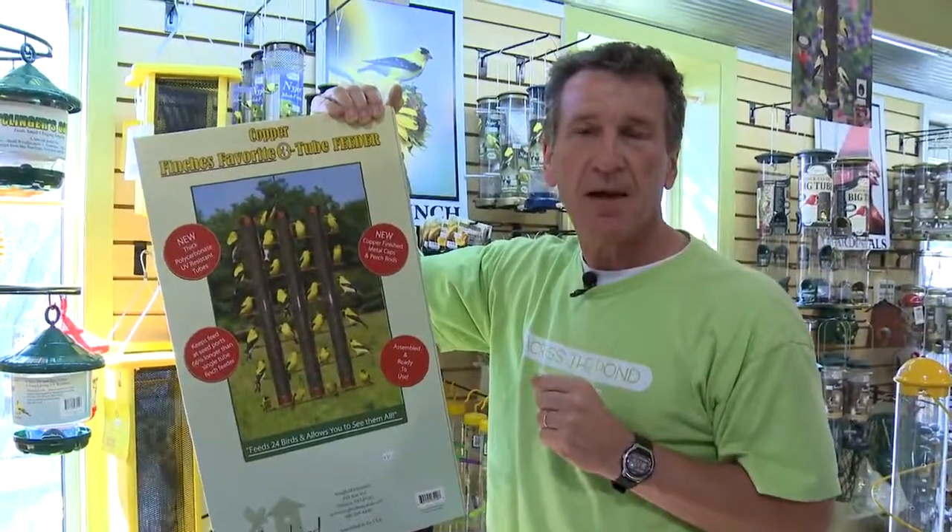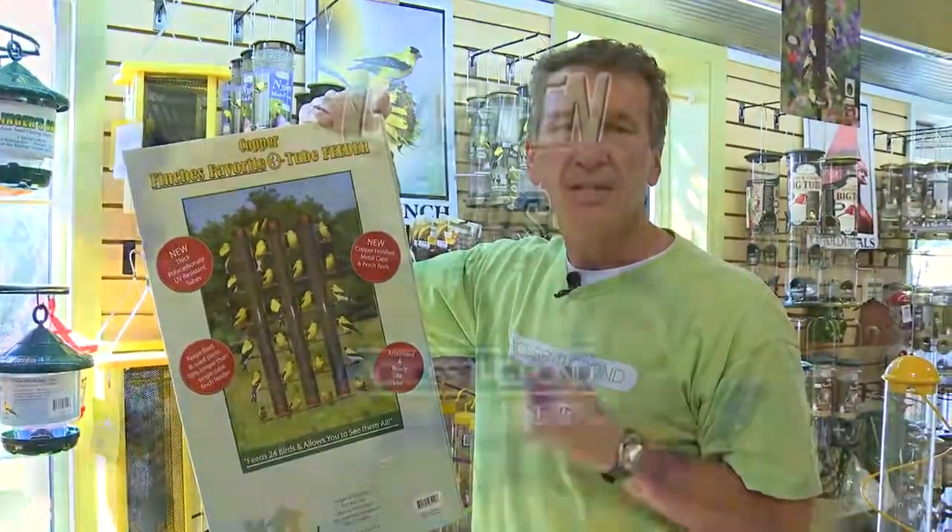So put out niger seed in your finch feeders. I'm Trevor Cole for Across the Pond. Cheerio.